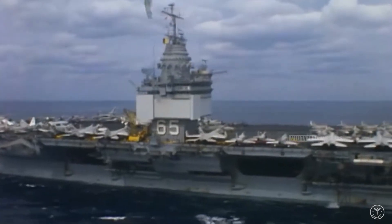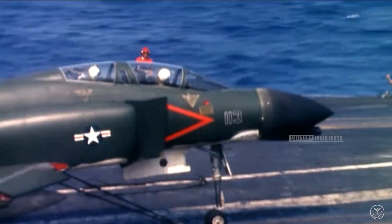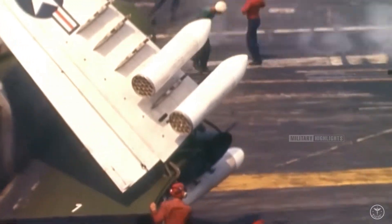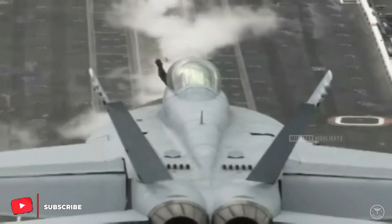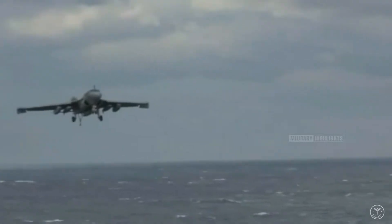Enterprise was home to many types of famous carrier-borne aircraft during its career, including F-4 Phantoms, F-14 Tomcats, A-1 Sky Raiders, A-3 Skywarrior bombers, A-4 Skyhawks, A-5A Vigilantes, and A-7 Corsairs. Originally designed as a carrier attack nuclear, or CVAN, it was eventually redesignated as a multipurpose CVN.